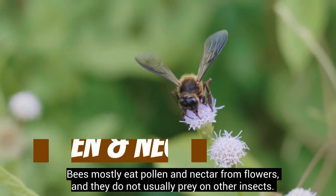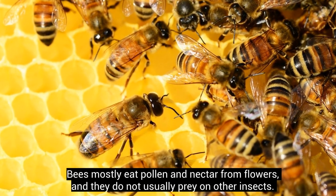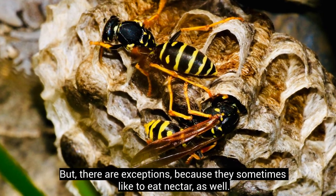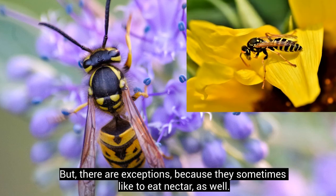Bees mostly eat pollen and nectar from flowers, and they do not usually prey on other insects. Wasps, however, normally eat other insects. But there are exceptions, because they sometimes like to eat nectar as well.